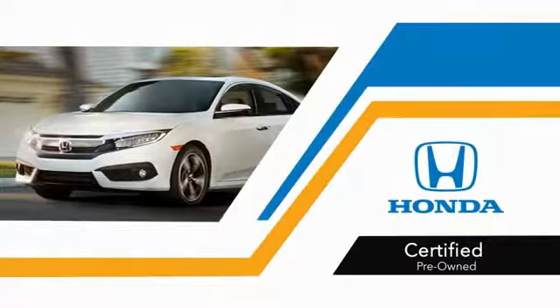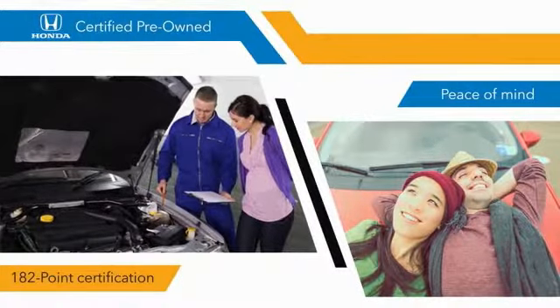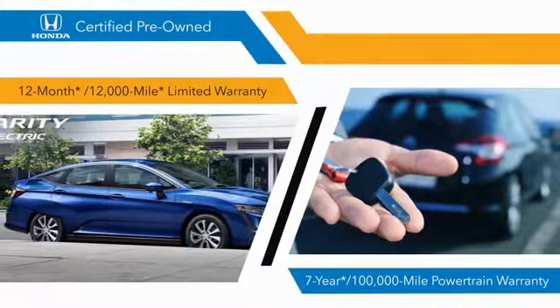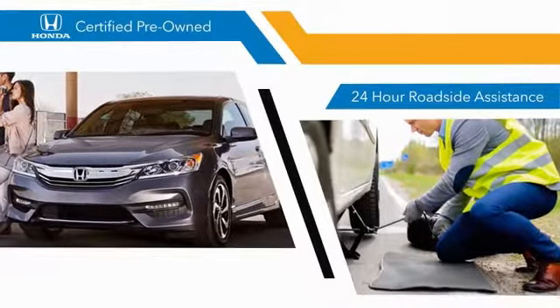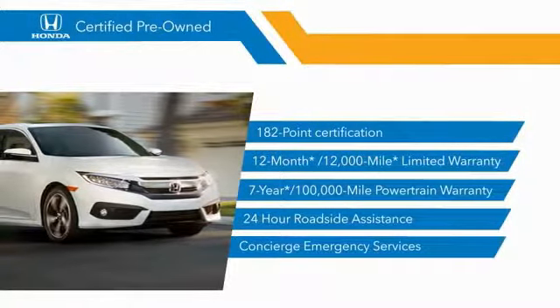With Honda certified pre-owned vehicles, you know that you're going to be taken care of. 182 point inspections, 12 month, 12,000 mile limited warranties, and seven year, 100,000 mile powertrain warranties all provide the comfort you're looking for in a pre-owned vehicle. Stop by your local Honda dealer today to see why the Honda certified program is worth looking into.